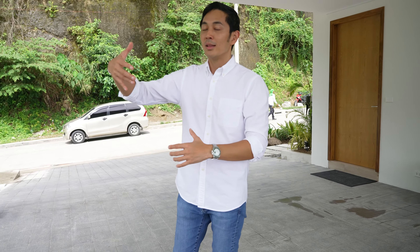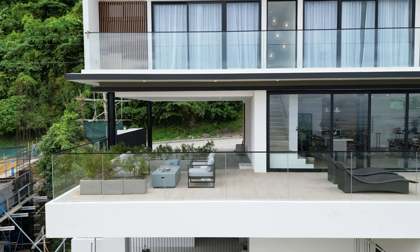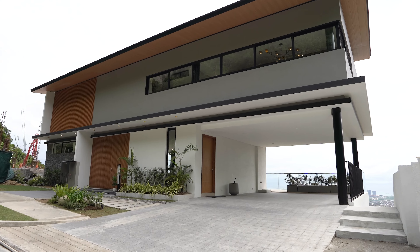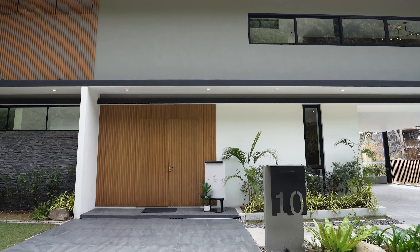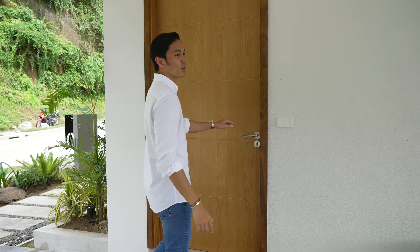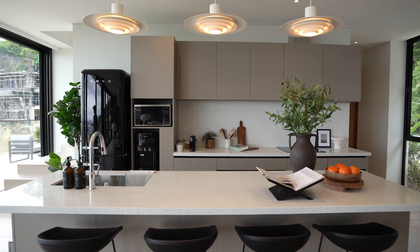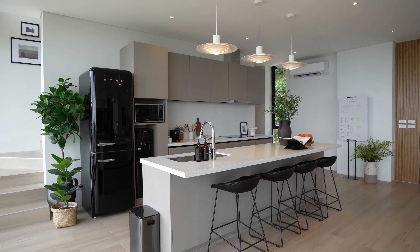When we had a party here, this area is what we used for the catering — meron tayong mga tables here and we were able to handle more than 100 people in this house at the same time just because of how everything is laid out. But the most important thing — ayaw naman natin na everyday dun tayo sa main door dumadaan. Dito yung everyday door natin. Imagine if you're carrying heavy groceries from your car — pasok ka dito and you can right away place it in the kitchen. The thinking of this house is it has to be as minimal, not just in design, but also in the effort it takes to live in the house.